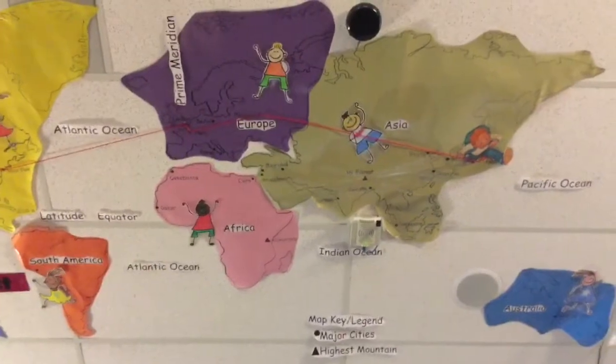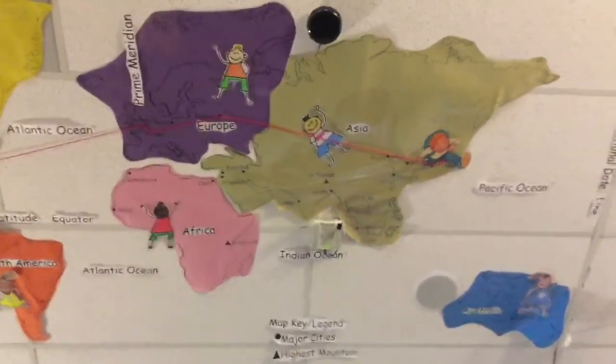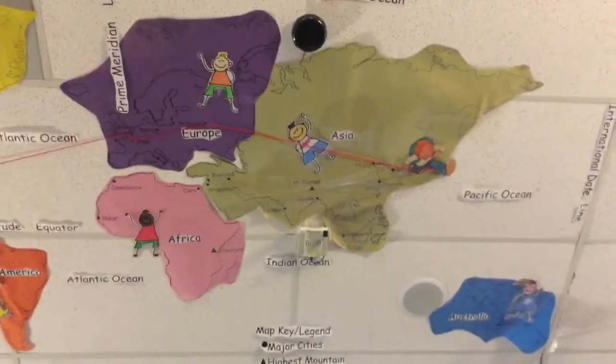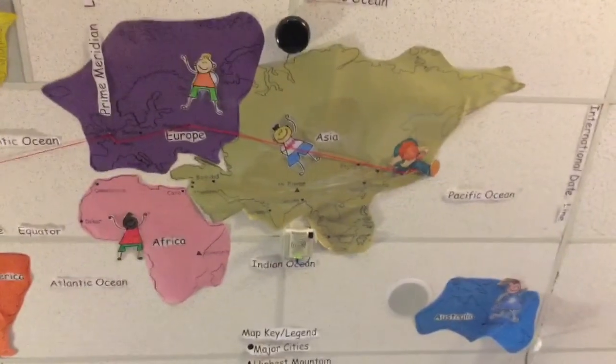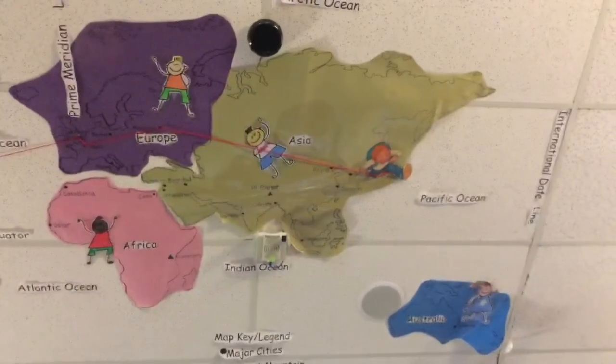In our class we read a story about a little boy named Adam who travels around the world in 40 days, and with my map on the ceiling they are excited to watch him as he travels to all of the famous places.